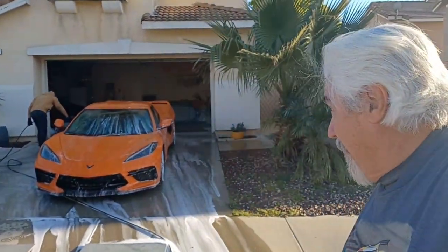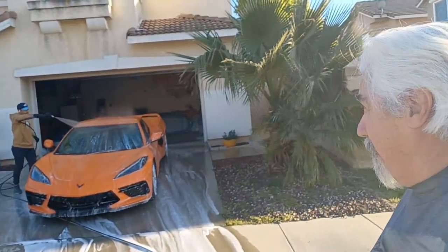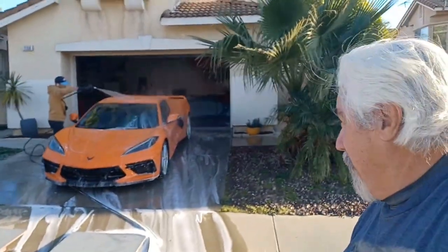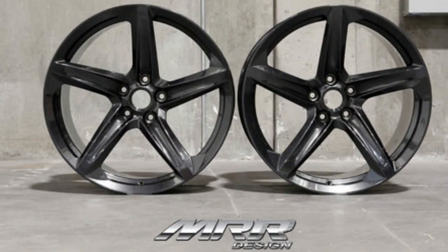Okay, no hat — I forgot my hat. I need a haircut and a shave, whatever. About 10 minutes later, he's got the car all soaped up and he's rinsing it. Moving along very well — he's still got daylight left, he's got plenty of time. It already looks better. You can see the wheels are looking better, even though those are going away — we'll get some beautiful MRR wheels coming up next week.